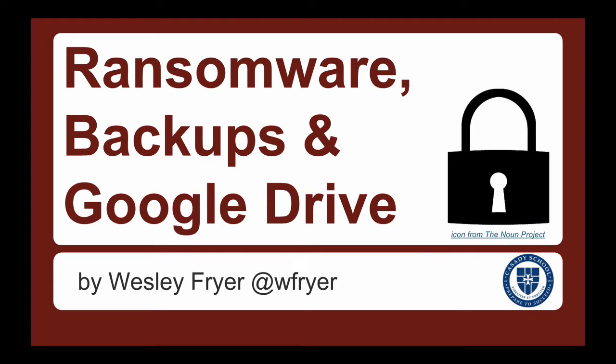It's Friday, September 4th, 2015. This is Wes Fryer with a technology tip video for this week, and today we're going to talk about ransomware, backups, and Google Drive.